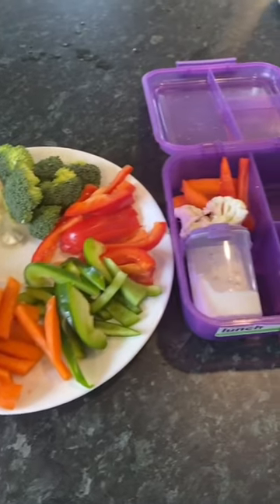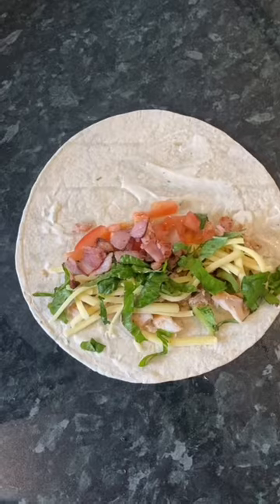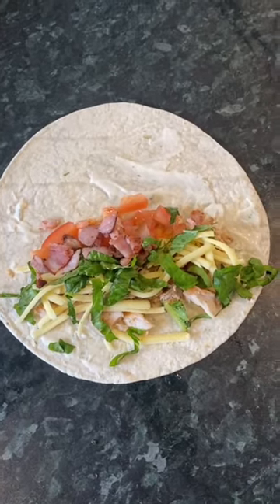On Sunday nights I'll cut up raw vegetables, and then the kids pick what they want in their lunch. My kids love it with raw cauliflower, carrots, and peppers. My kids also like a chicken bacon ranch wrap like this. TikTok your best lunch hack today. You're welcome.